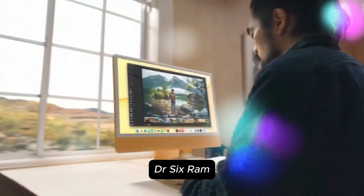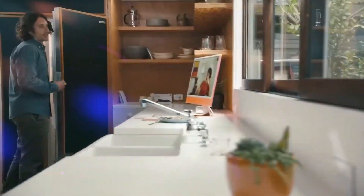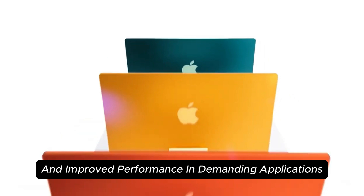The introduction of LPDDR6 memory promises higher bandwidth and faster data access, facilitating smoother multitasking and improved performance in demanding applications.